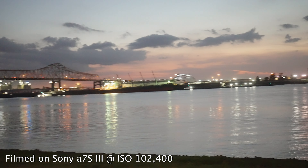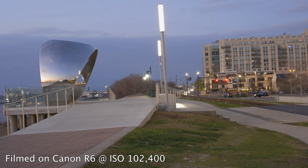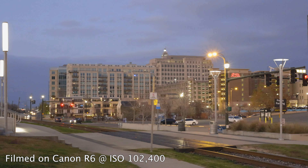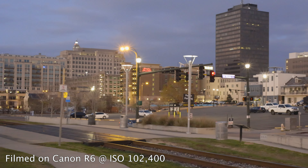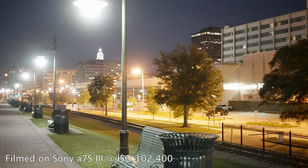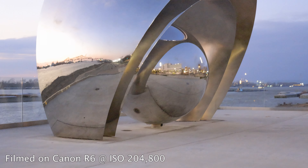I think both of them can be usable if necessary, but they will look worse than if you actually light your shot well. In situations where you have to use them, I think you can get away with either one in emergency situations. I didn't shoot these on the same day because I didn't have both cameras at the same time, and it was a little darker when I was shooting with the Sony. Of the two, I think the R6 actually looks a little bit better at these crazy high ISO values — with the Sony the highlights are a little smeared.